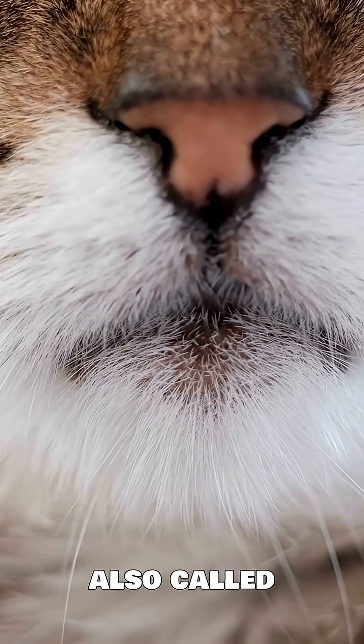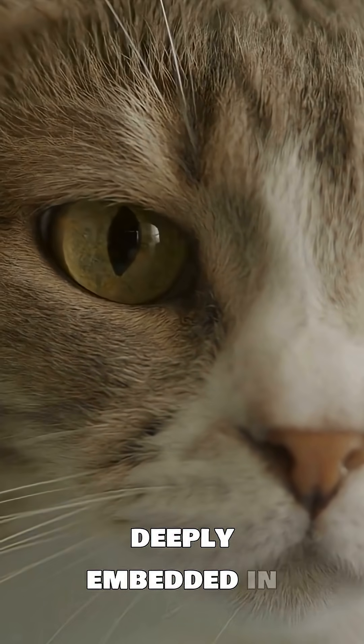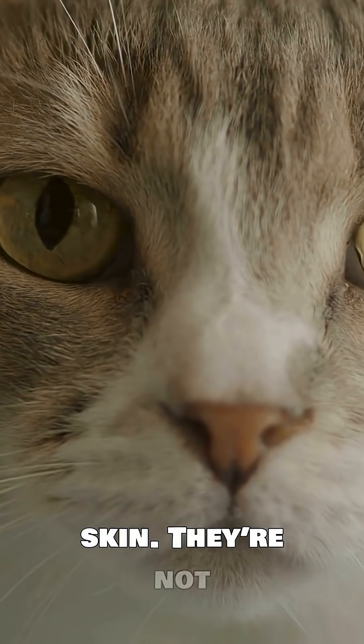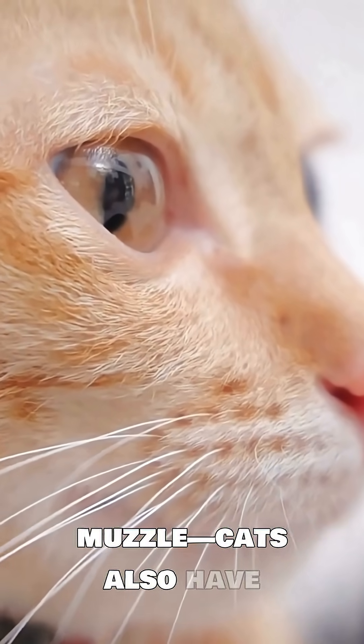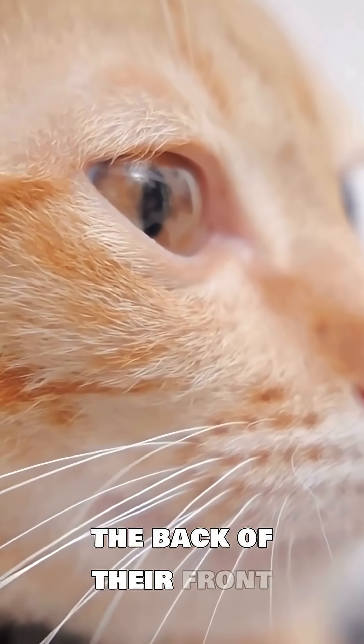Whiskers, also called Vibrissae, are thick, specialized hairs that are deeply embedded in a cat's skin. They're not just on the muzzle — cats also have whiskers above their eyes, on their chin, and even on the back of their front legs.